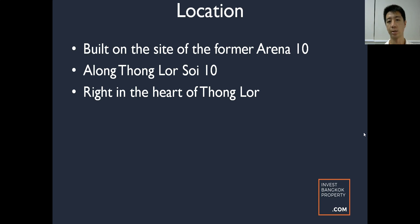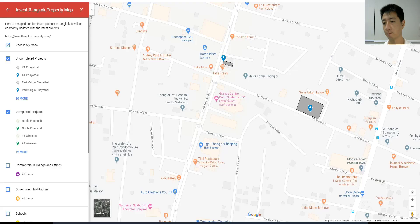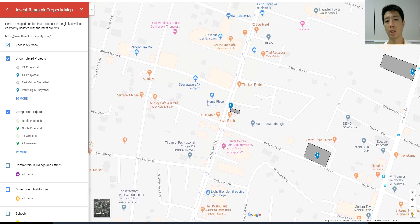For people familiar with land-scarce cities like Singapore and Hong Kong, you can understand this — developers want to buy a good plot of land, they pay out the previous owners, the previous owners vacate, they clear the land and redevelop it into a condominium. That's what's happening in Tonglo. It's along Tonglo Soi 10, right in the heart of Tonglo. Let's take a look at where it is on our Invest Bangkok Property map.